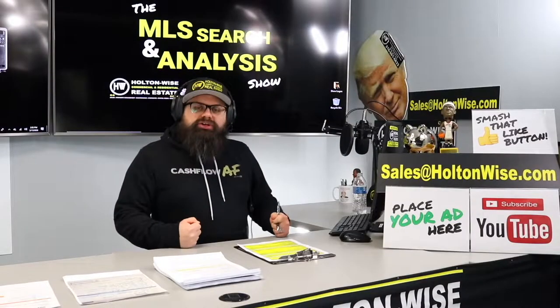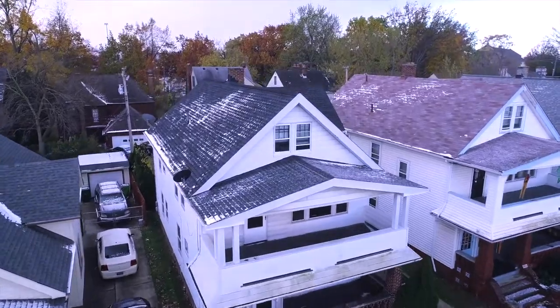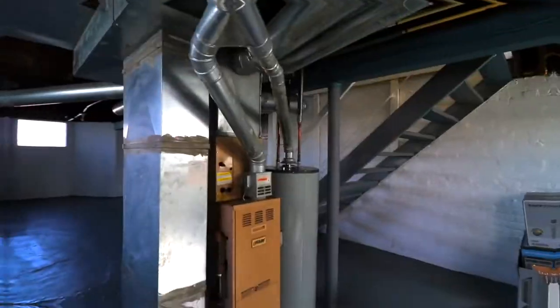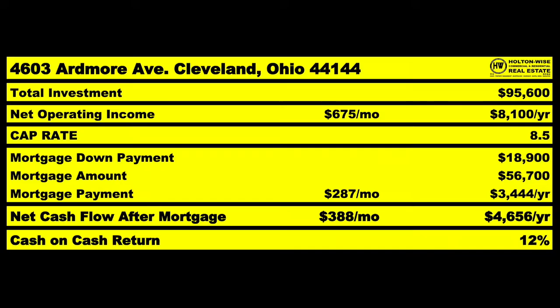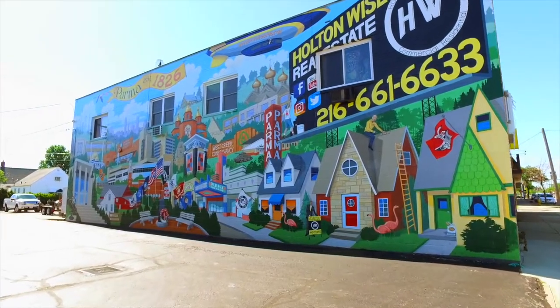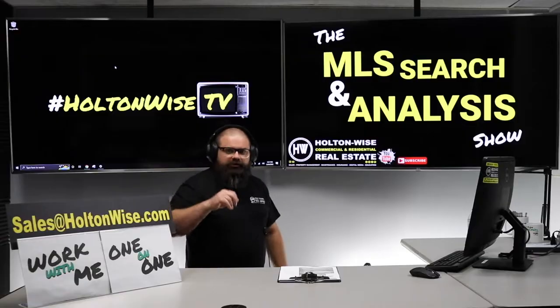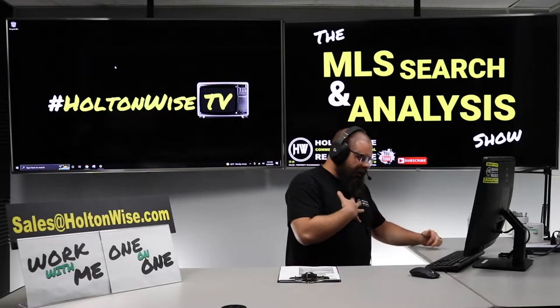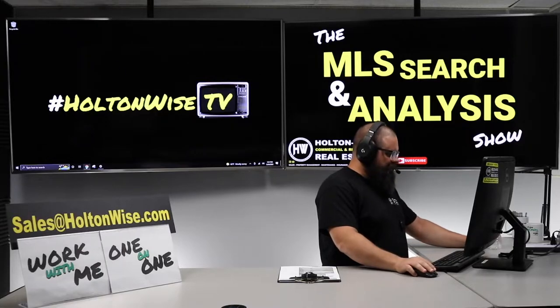This is the show where I work for you directly, taking your needs and going through the MLS trying to find the best possible deal. Put down 25% — that's the perfect way to buy this. That's why real estate investing is the greatest industry in the world. Welcome to the show, y'all. I am James Wise, and I am here to help you make money investing in the Cleveland market.